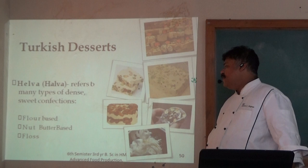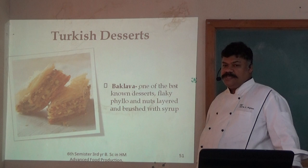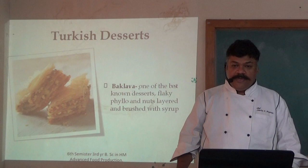Turkish dessert: Baklava. One of the best known desserts, made with flaky phyllo dough and nut layers, brushed with syrup. The variety of syrup used for this particular pastry is orange blossom.